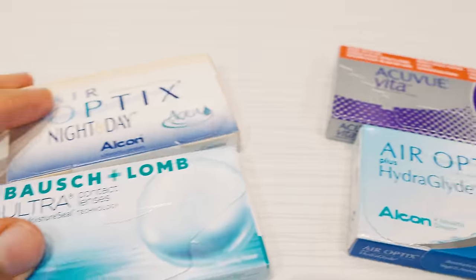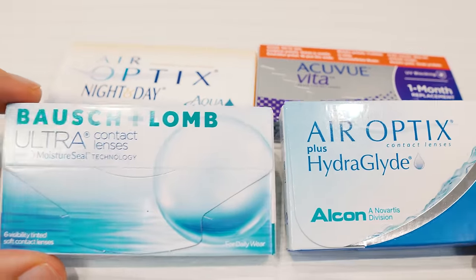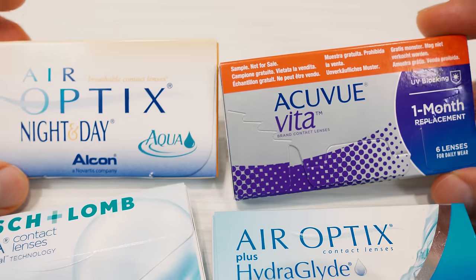Today we're talking about daily versus monthly contacts. This is one of the biggest decisions if you are a contact lens wearer — maybe you're just getting into contacts, maybe you've been wearing contacts for a long time. There is really a big difference between these categories, and it can be kind of tough to figure out which one is right for you, so let's break them down.